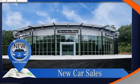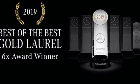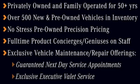Configurable instrument gauges. External memory control. Wireless phone connectivity. Voice activated climate controls. And LED low and high beam headlights.